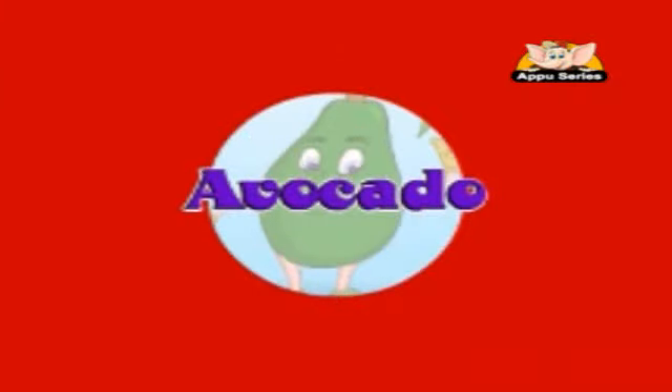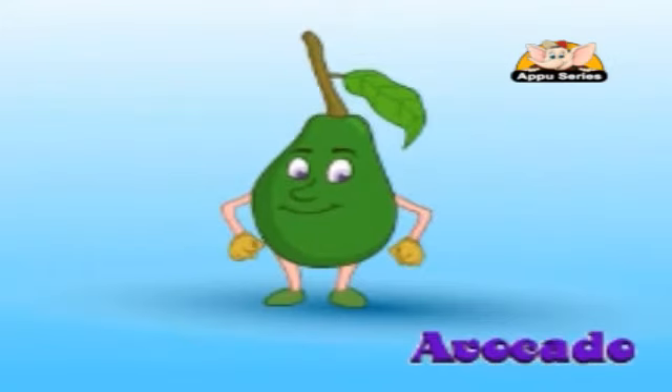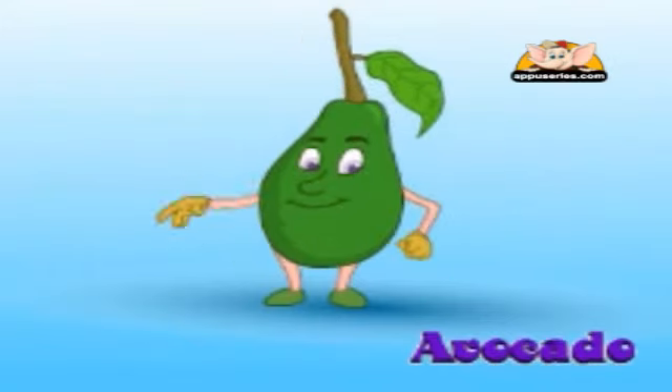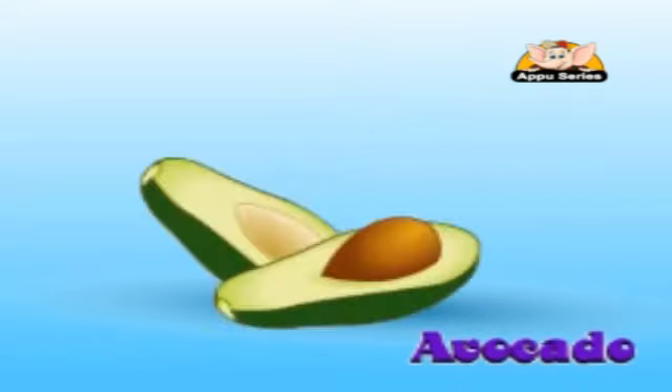Avocado. This is a very nutritious fruit — that means it is very good for health. It is green on the outside and turns black to tell us that it is ready to eat. It has a large hard seed in the middle and its buttery flesh inside can be eaten.